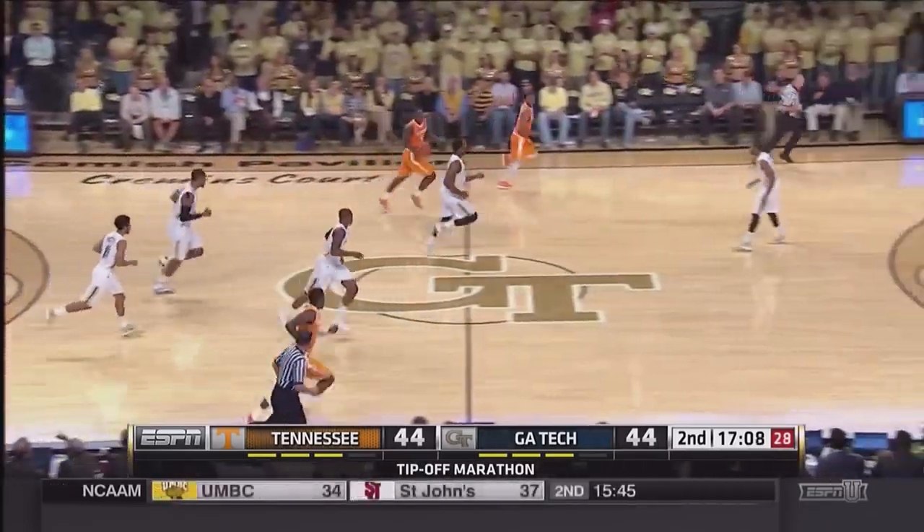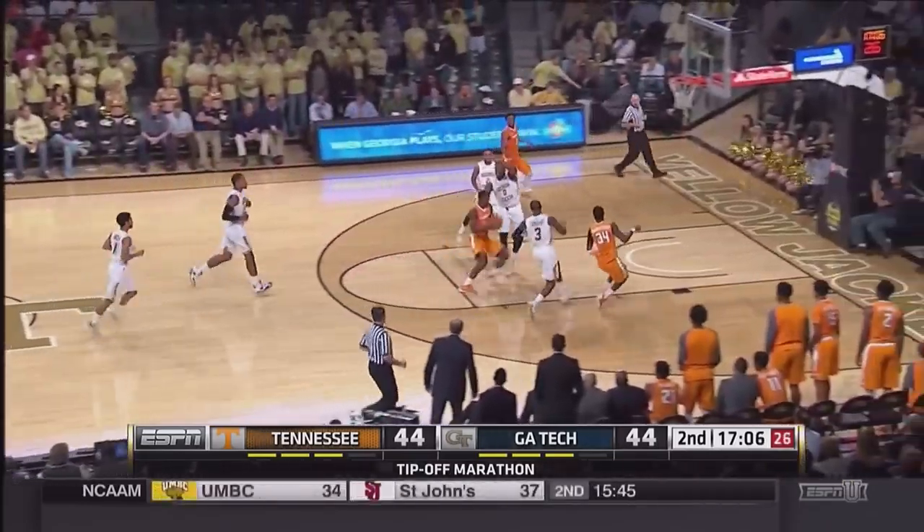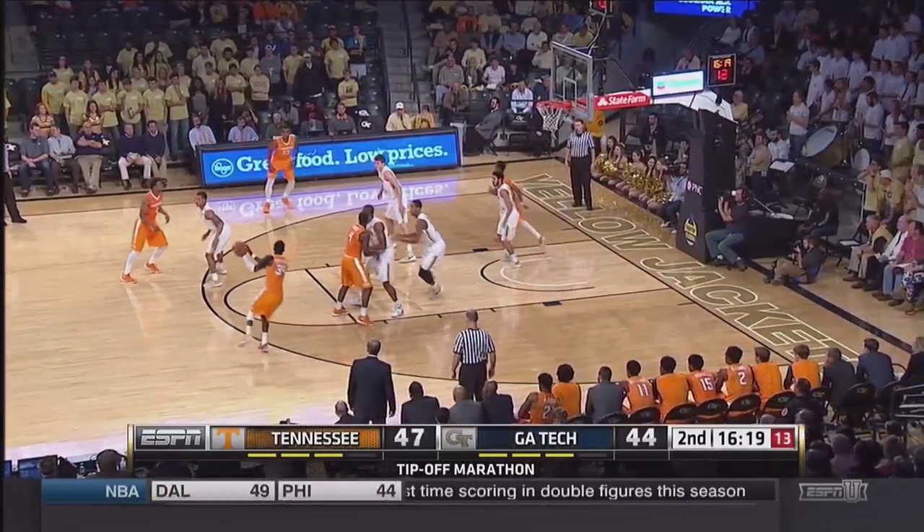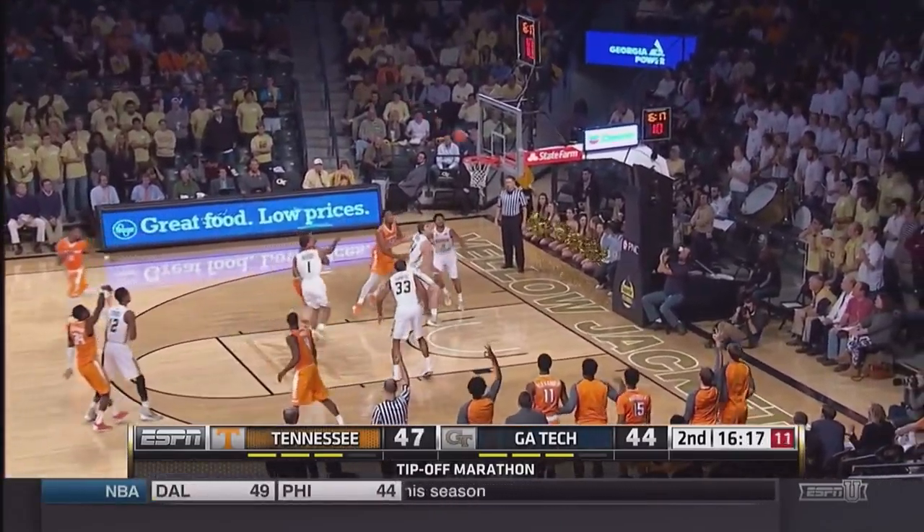Outlet pass goes to Armani Moore. Tennessee runs to front court. Moore to the basket, throws it up and in — and he's fouled. Fires it to Hubs beyond the arc. Hubs top of the key, Bachman turns, fires, and nails it.